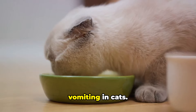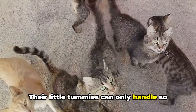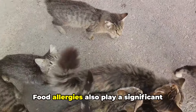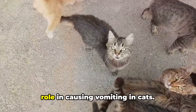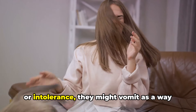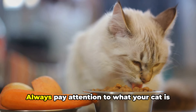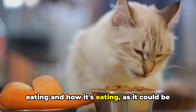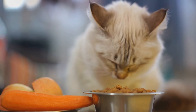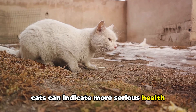Overeating is another common cause of vomiting in cats — their little tummies can only handle so much, and overfilling them can lead to an upset stomach. Food allergies also play a significant role in causing vomiting in cats. If your feline friend has a food allergy or intolerance, they might vomit as a way of getting the allergen out of their system. Always pay attention to what your cat is eating and how it's eating, as it could be the key to solving the vomiting mystery.